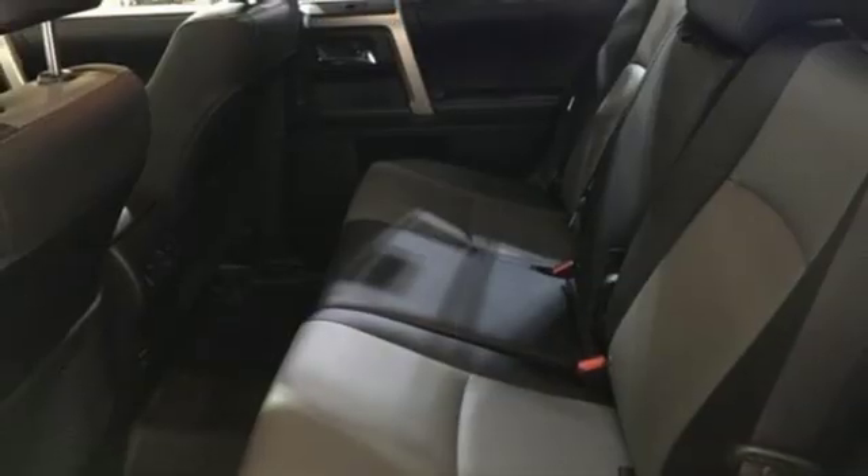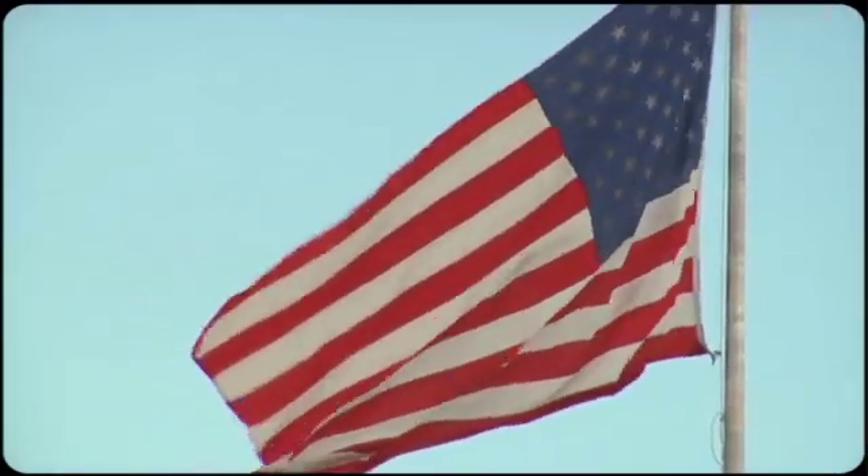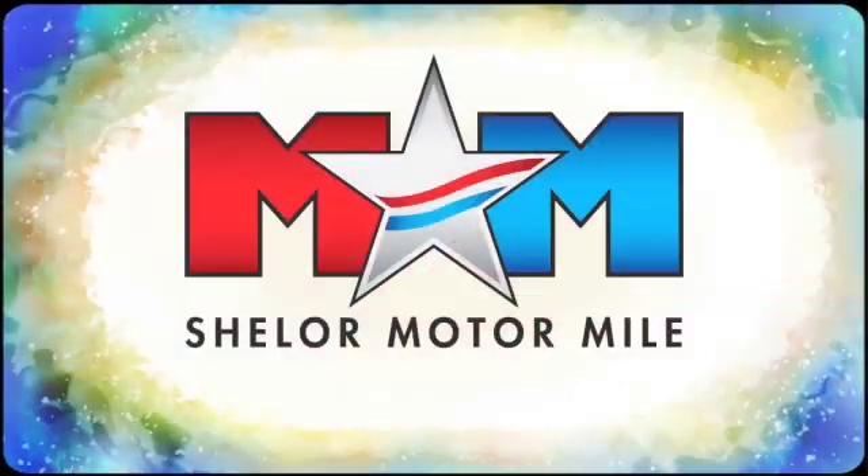If you've been waiting for the perfect time for a test drive, the time is now. Experience it today. So come visit us on the Motor Mile, where you're always a name and never a number.